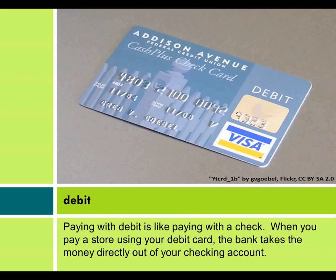Debit. Paying with debit is like paying with a check. When you pay a store using your debit card, the bank takes the money directly out of your checking account.